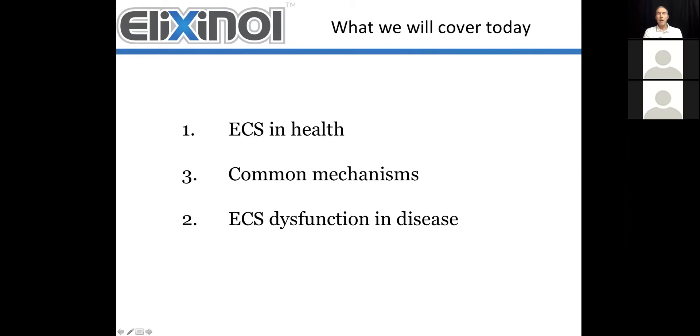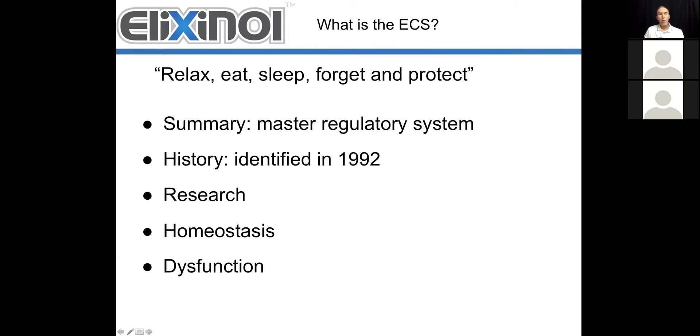What we want to cover today is the endocannabinoid system in health, some of the common mechanisms that are involved with the endocannabinoid system, how it works within the body, and then the endocannabinoid system as a dysfunctional system in disease. We'll try to move through these fairly quickly and get this basic information out. A great summary for the endocannabinoid system is this quote: all about relaxing, eating, sleeping, forgetting, and protecting. It's really a master control system that we've been largely unaware of for a long time. Only recently have we learned more about the endocannabinoid system.